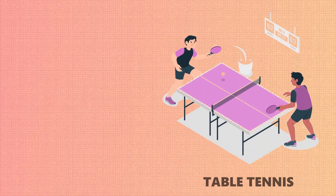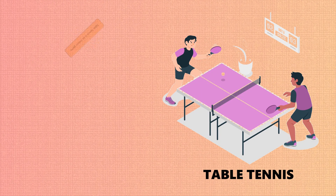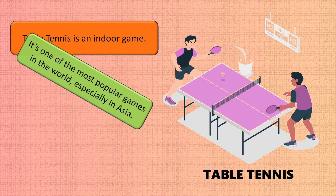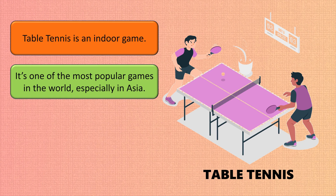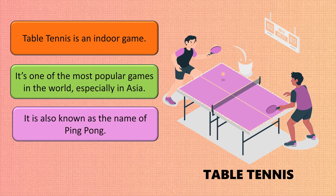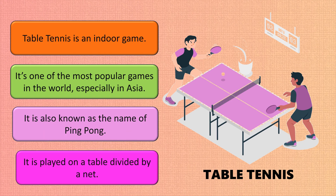Table tennis is an indoor game and one of the most popular games in the world, especially in Asia. It is also known as ping pong. It is played on a table divided by a net.